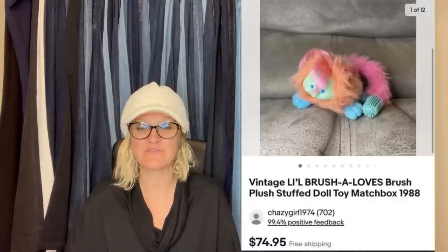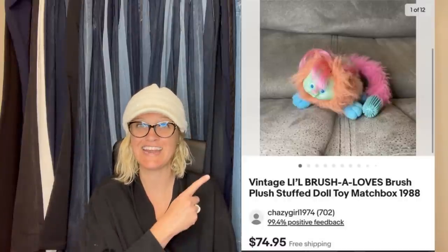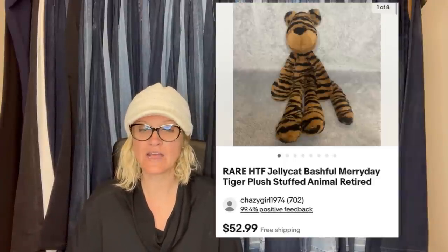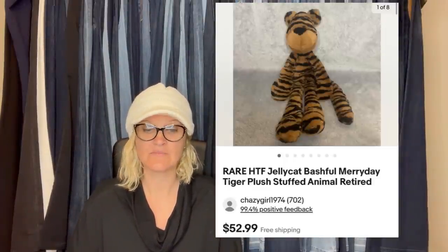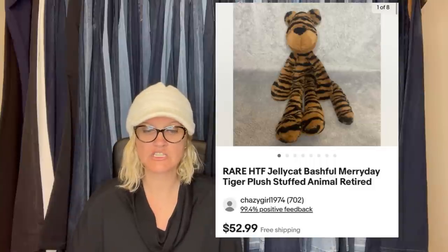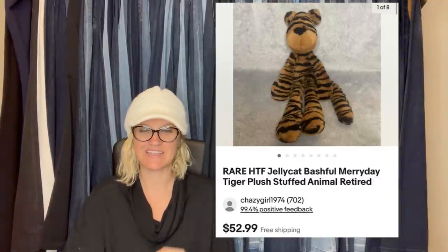Purchased from a thrift store for $0.25, sold the same day for $74.95 full asking price — it is a Little Brush of Loves brush plush stuffed doll by Matchbox, 1988. Paid almost $4 at the Goodwill and sold for $52.99 in a week or two at full asking price — it's a rare, hard-to-find Jellycat Bashful Merry Day Tiger.